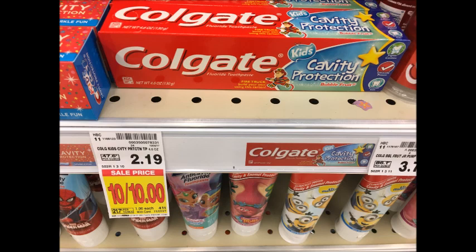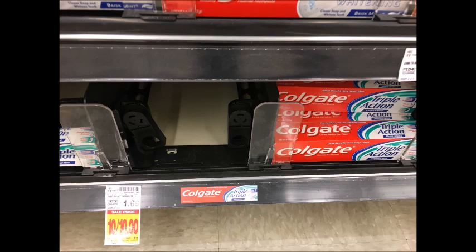Colgate Toothpaste is $1.00. Use the $0.50 coupon from the 10/15 Smart Source and you can get these for only $0.50 — it includes both the kids and the regular varieties.